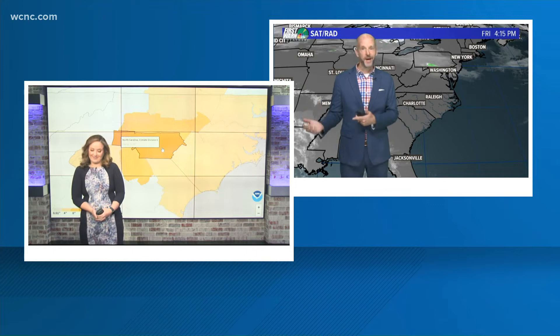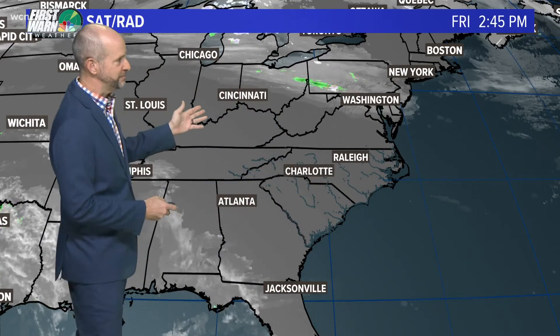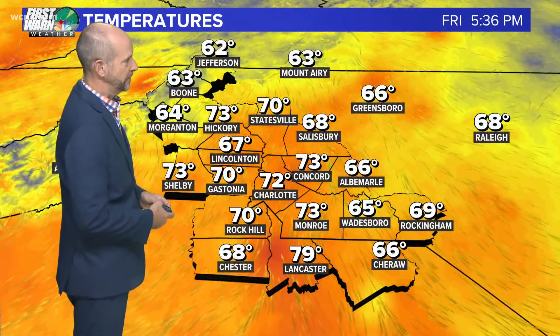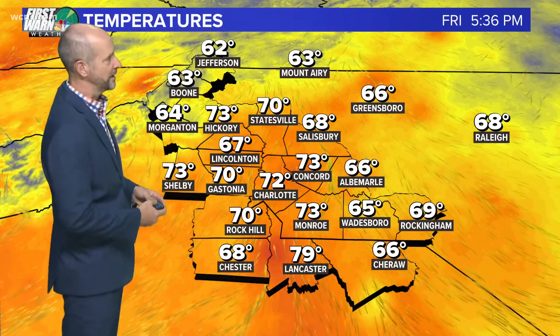Droughts don't happen overnight and they don't go away overnight — it takes time to get out of these. You've got to get that first step: the rainfall. And we just don't have a lot in the next couple of days; it's been bone dry out there. It's been dry and warm, and that's a bad combo because the warmer it is, the more evaporation you get, pulling moisture from the soil, the ground, and the lakes. The good news is vegetation is not growing this time of year — it's all dormant because we're outside the growing season, so that at least is helping us right now.